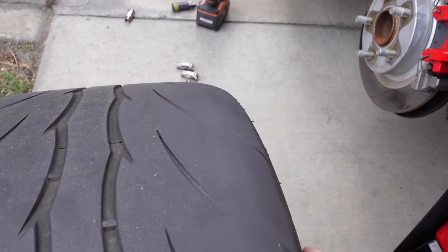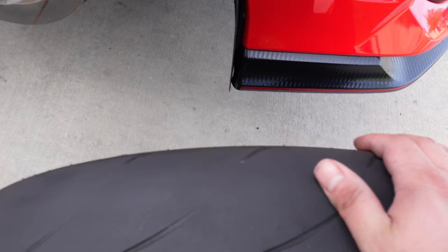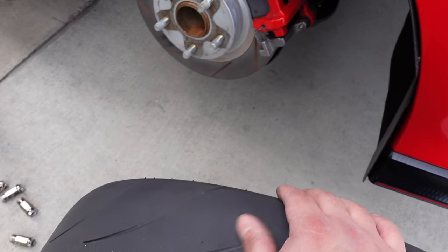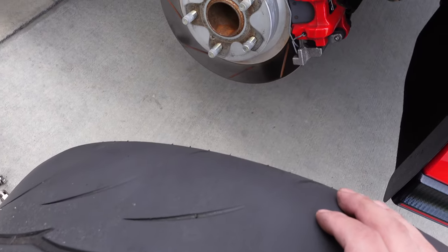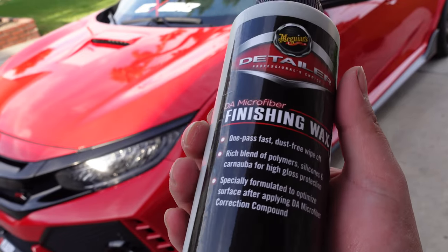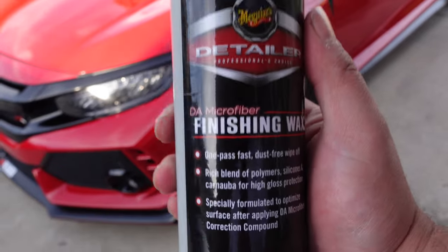I had some canyon runs in there too. I'm gonna put these tires back on for now knowing the backs are pretty much done — camber worn for sure. I'm gonna check the other side as well.